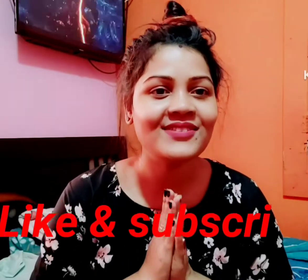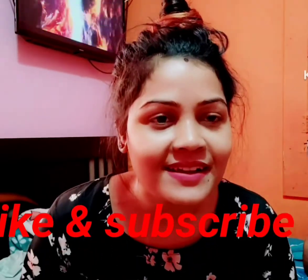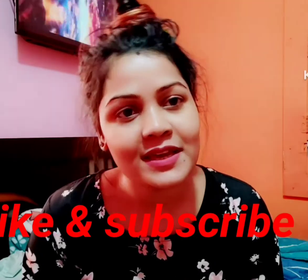Hi, Hello, Namaskar. Welcome back to Shrihan's Family Channel. How are you doing? I am very good.